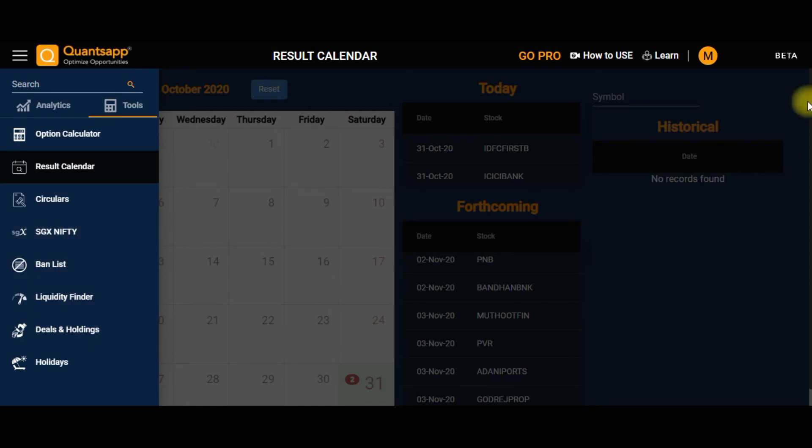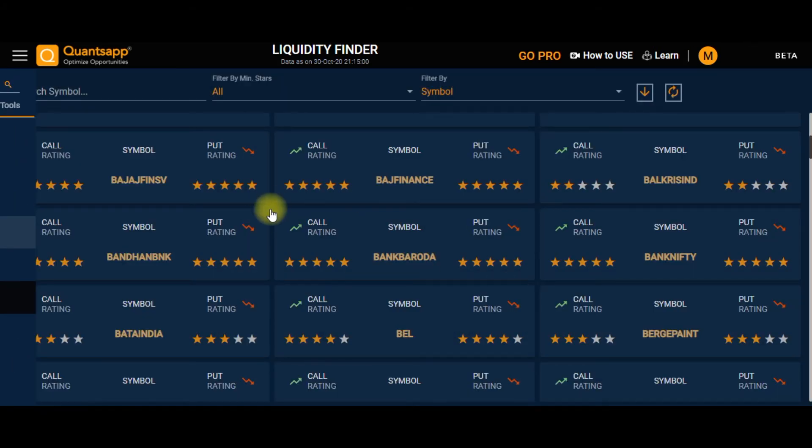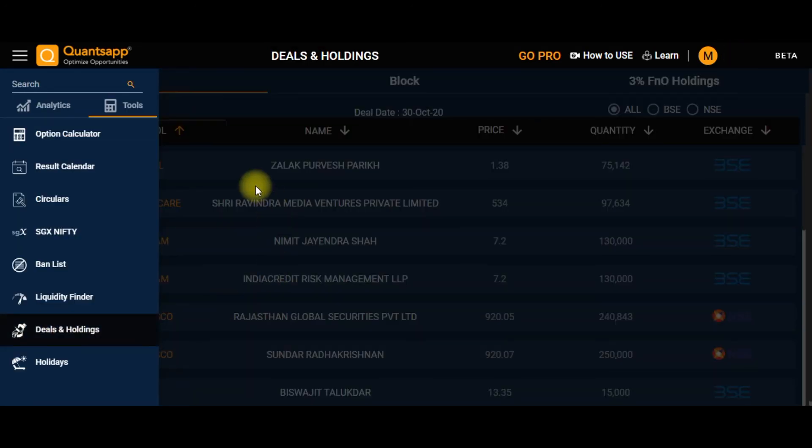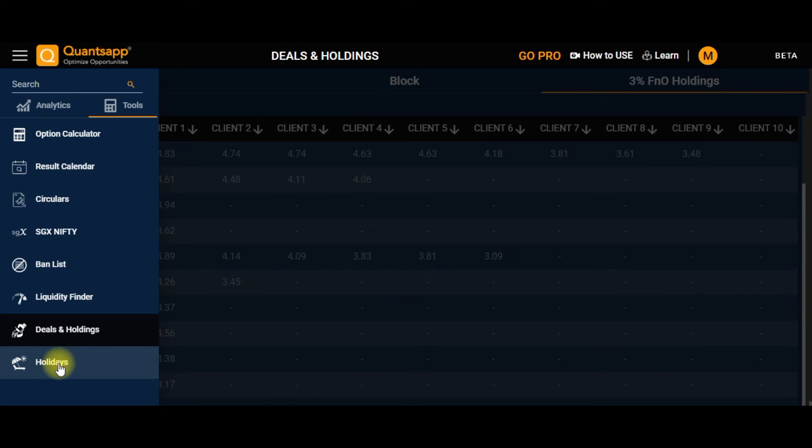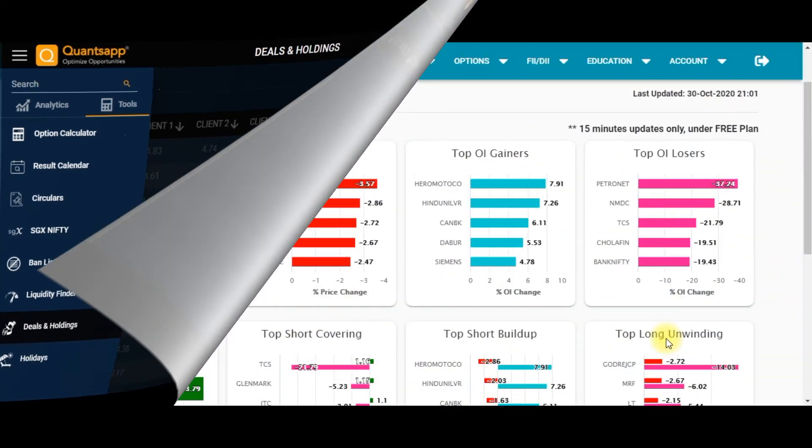You can also find important circulars, track SGX Nifty, find the ban list, and use the Liquidity Finder — which helps you determine whether particular options are liquid or illiquid. Next is Deals and Holdings, where you can find bulk and block deals and FNO holdings above three percent. You can also find the market holiday list.